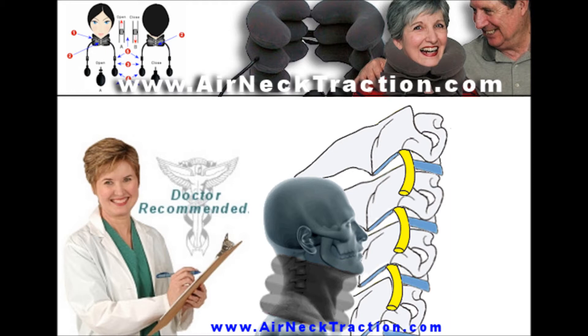Using air neck traction lifts the weight of the head from the shoulders, helping to alleviate symptoms from compressed nerves, discs, joints, and blood vessels, providing needed relief for many neck pain sufferers.